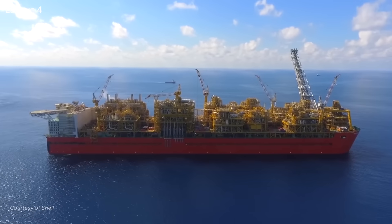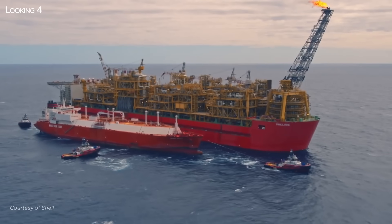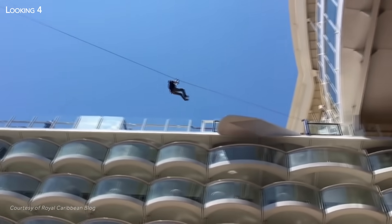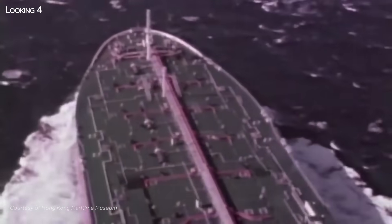So massive, in fact, that it could withstand the most ferocious waves. By way of comparison, Prelude is 128 meters longer than the Harmony of the Seas, the current holder of the title of the world's largest cruise ship, which at 362 meters is already very impressive. It is even 30 meters longer than the Seawise Giant, the largest supertanker ever built.